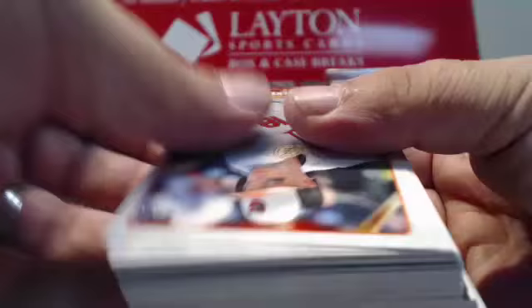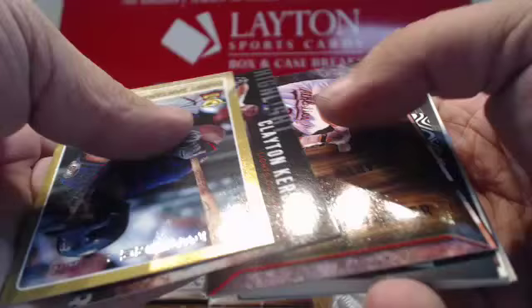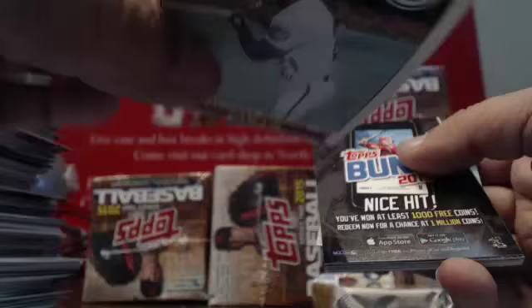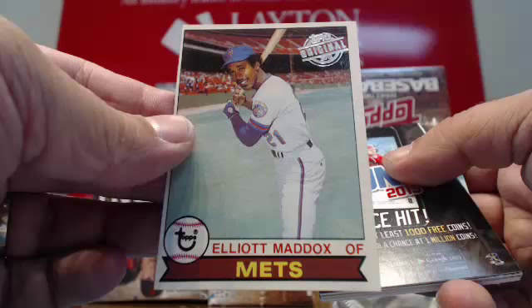Gold Danny Santana. Some more inserts. Scratch-offs. Topps Original goes to the Mets as well — Elliot Maddox. 79 Topps Original for the Mets. Elliot Maddox.